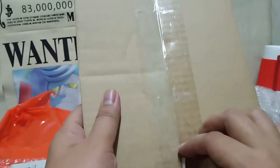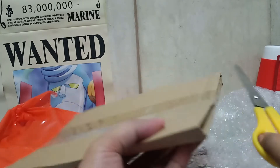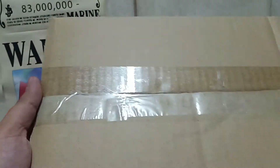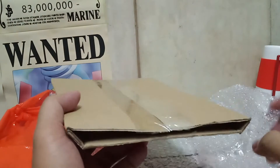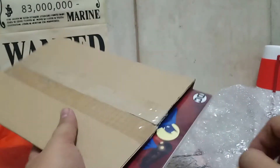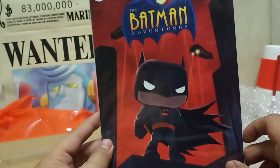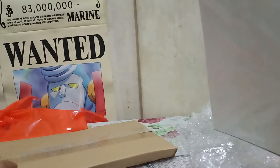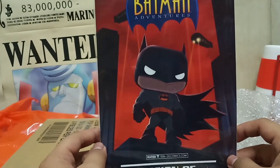Now we're down to this bigger part of the package. Hopefully I don't cut whatever's inside. Let's open it — there we go. It's a comic book, one comic book. I dig this — it's a Funko comic book: Batman the Batman Adventures, Legion of Collectors. I love it!